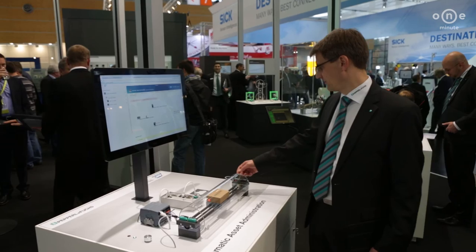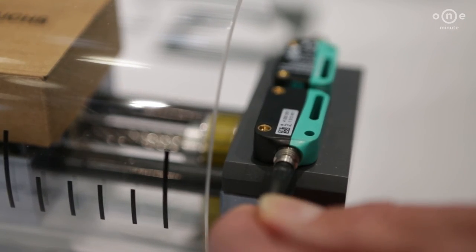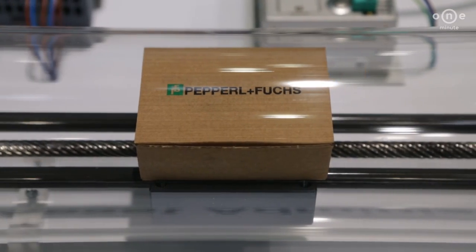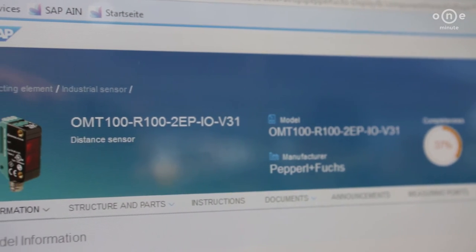With this solution, operators always have an accurate picture of all electronic components within their machines or plants. This prevents errors even after many years of operation and the replacement of multiple components. My name is Michael Bocek and I am Product and Business Development Manager Industry 4.0 at Pepperl & Fuchs.